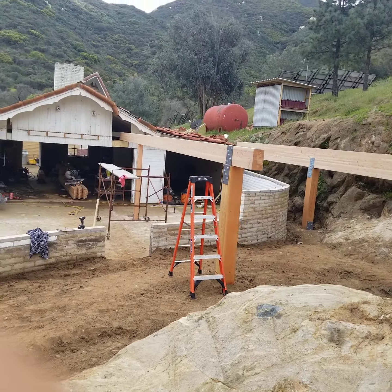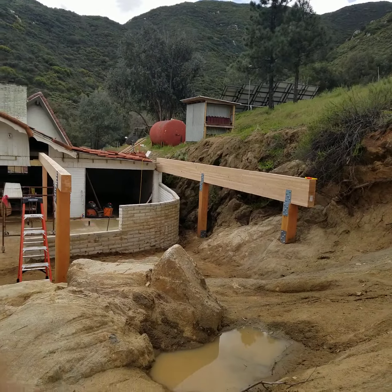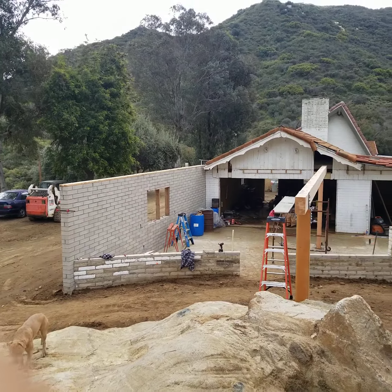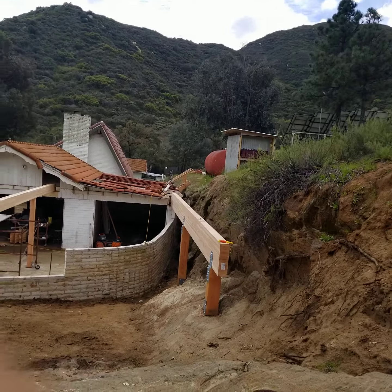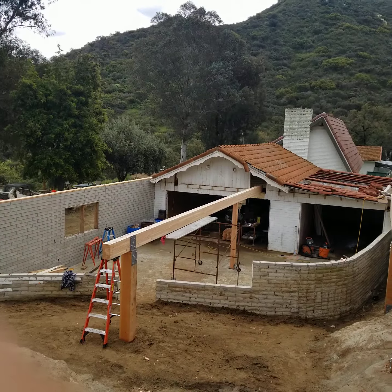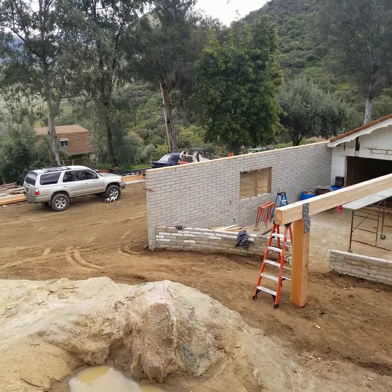36 feet long. That one there is 24 inches tall. Building a Costco out here. Ready for trusses — that'll be the next step. And that's just a little progress report.